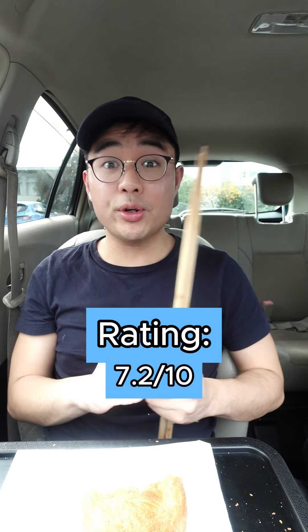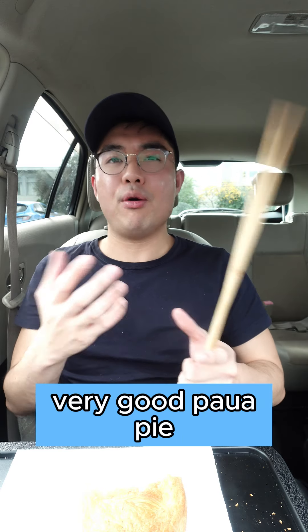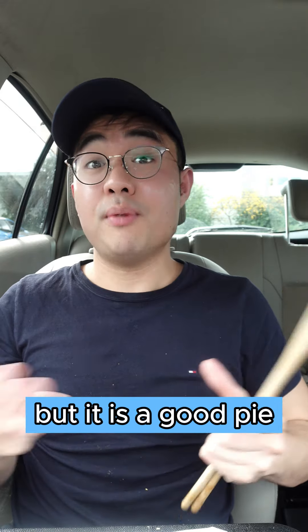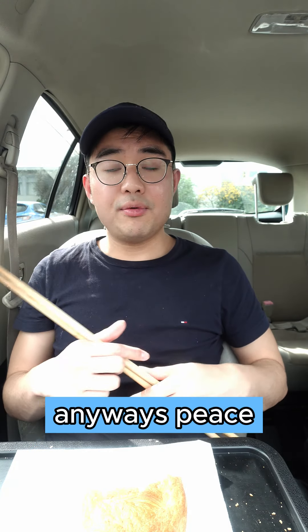Overall I'm giving it a 7.2 out of 10. This is definitely a good pie, it's just not a very good power pie — taste wise it actually tastes pretty nice, but there's just not much power flavour in my opinion. And for the price, it's not really worth it. But it is a good pie. Might be curious to try other pies on the spot because I think it could be really good here. Anyways, peace.